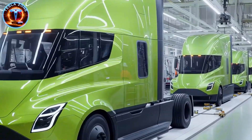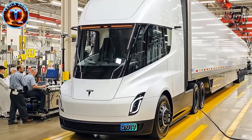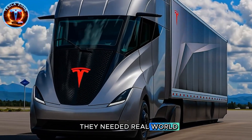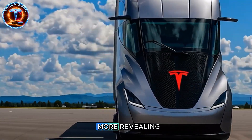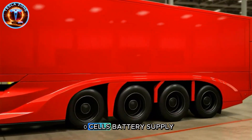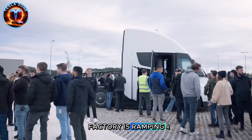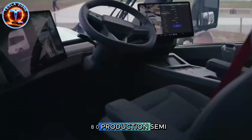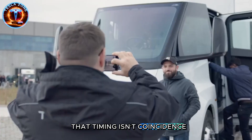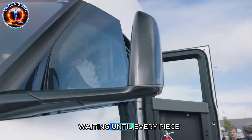Here's what doesn't add up. Tesla's been building semis in tiny numbers since 2017 — why wait until now to scale? The official answer is they needed real-world data. The real answer is more revealing: until recently, Tesla couldn't produce enough 4,680 cells. Battery supply was the bottleneck. Now that the Texas Gigafactory is ramping 4,680 production, Semi suddenly becomes viable. That timing isn't coincidence — Tesla's been planning this exact moment for years, waiting until every piece aligned.